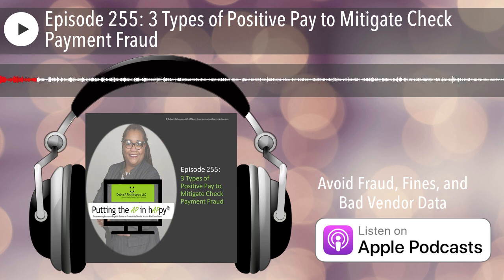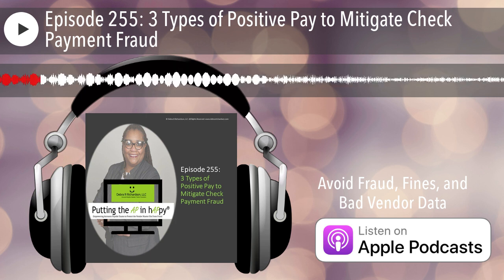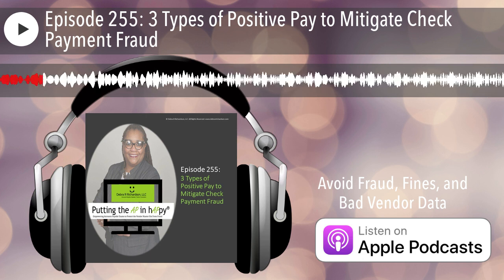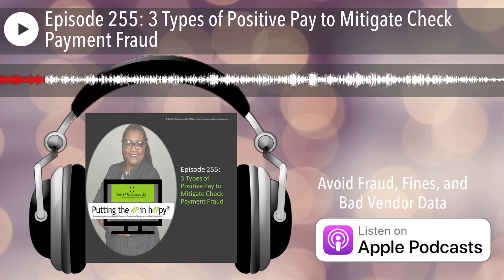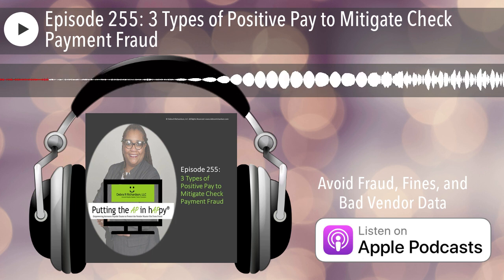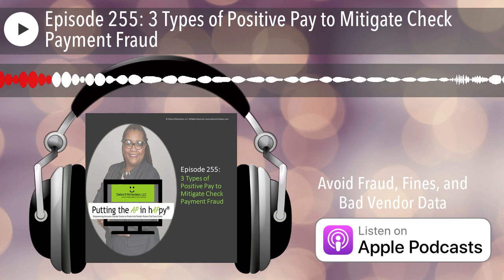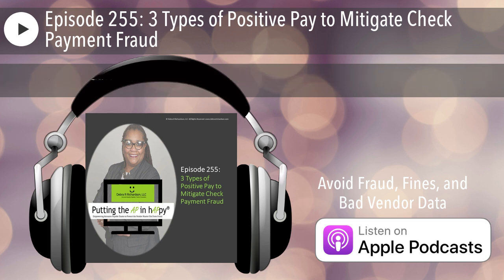Check payment fraud continues to increase and U.S. companies continue to generate checks, neither with any signs of stopping. So today we are going to talk about three types of positive pay that you can put into place with your bank to avoid check payment fraud. Also, stay on to learn how to find out what post no checks means if you don't know, and how it can be used to avoid check payment fraud as well.